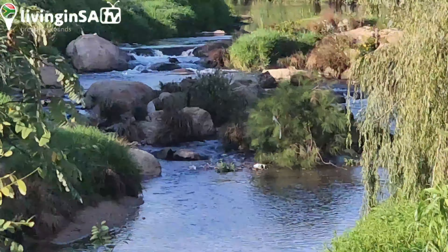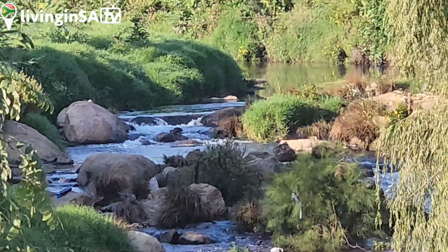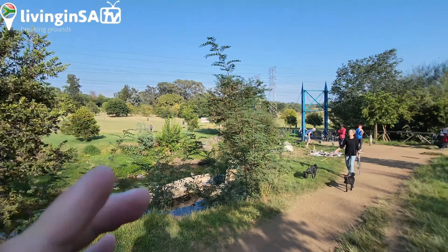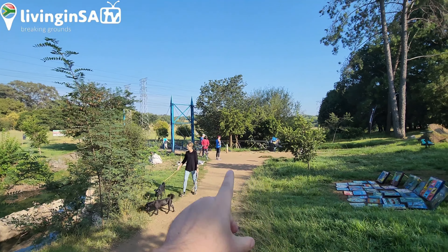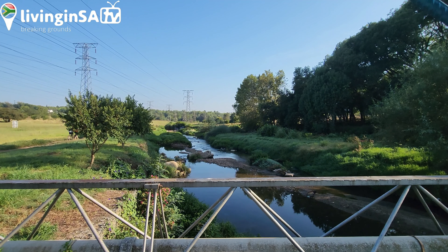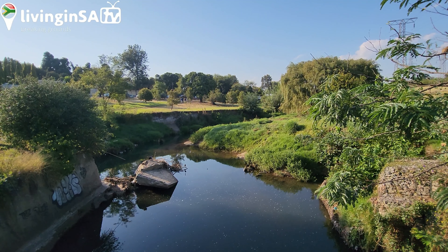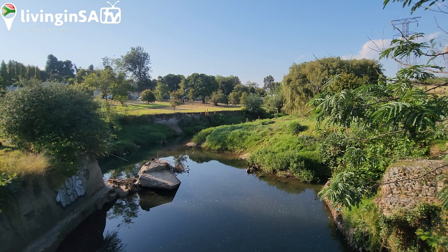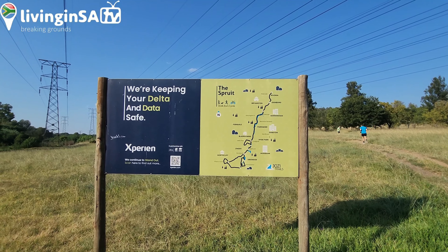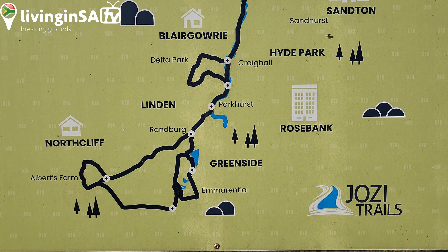Quite interesting, you can see this fruit there. It's a small little thing to the bridge — to the bridge you go to the other side. You can see the map.